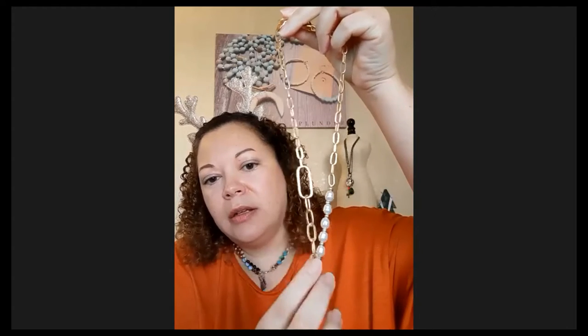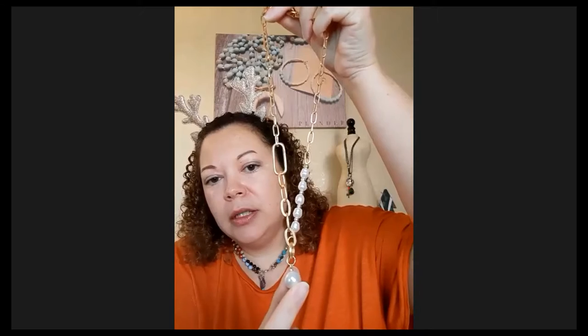Next I have the Evergrace necklace. I've shown this necklace before, but this one will be on special. Normally this one is $18, and it will be on special. You've got your gold chain links — a big one and smaller ones — and then a pearl drop. It's adjustable, so if you want to wear it a little longer or shorter, you can do that. It's got an extension to it. Next, I have the Strength Bracelet — this is a rose gold bracelet. That one's gorgeous; it's one of my favorites. That one will also be on special.